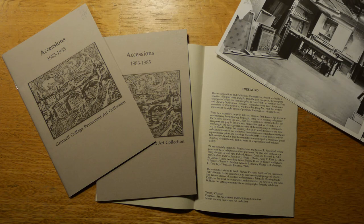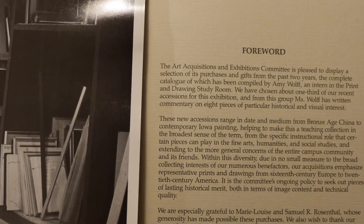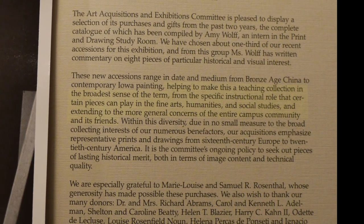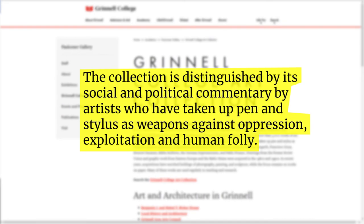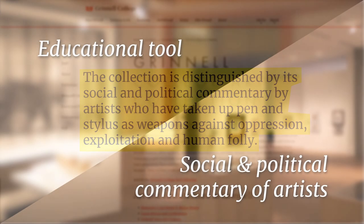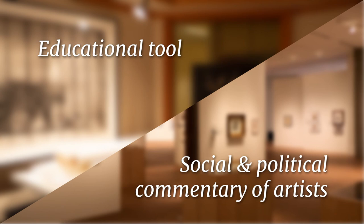The principle guiding the Grinnell art collection has been twofold. As noted in the Book of Accessions from 1983, it is supposed to be a teaching collection in the broadest sense of the term. The other goal, as articulated on the collection's webpage, is to acquire art with 'social and political commentary by artists who have taken up pen and stylus as weapons against oppression, exploitation, and human folly.' Faulkner Gallery, in the first 20 years of its existence, has advanced and expanded the scope of both of these goals.